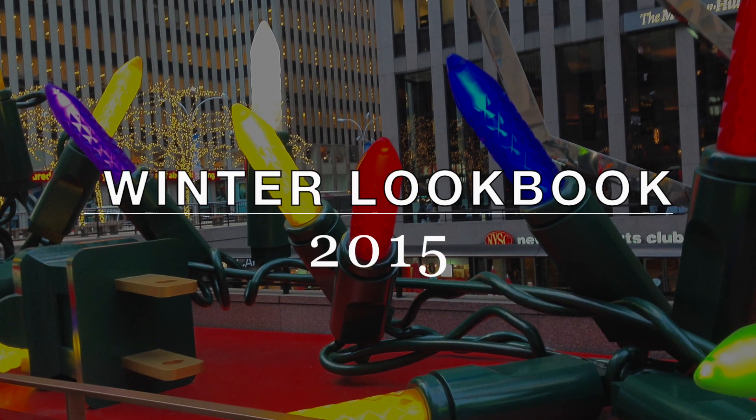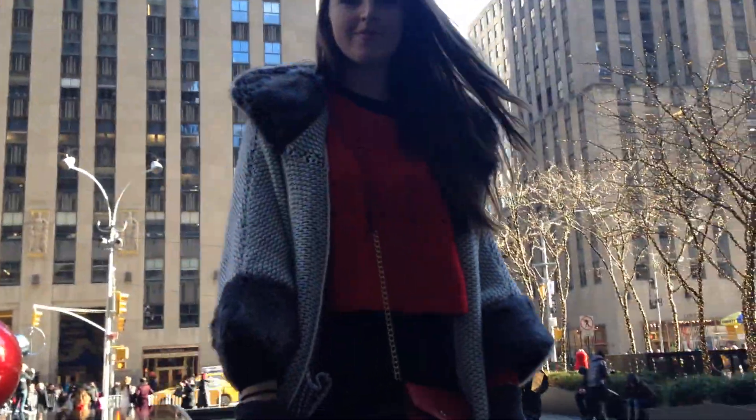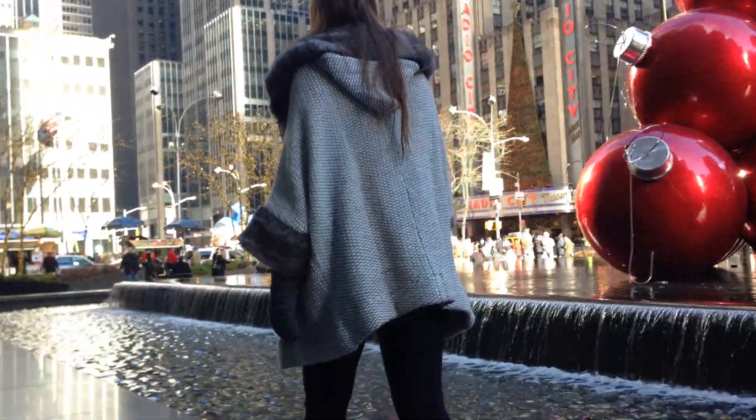Hey everyone! Today I'm going to be showing you my winter lookbook. The first outfit was when I was in the Big Apple and I decided that I was going to invest in a furry coat. I got this one from Zara and I love it. It kept me warm the whole entire trip.